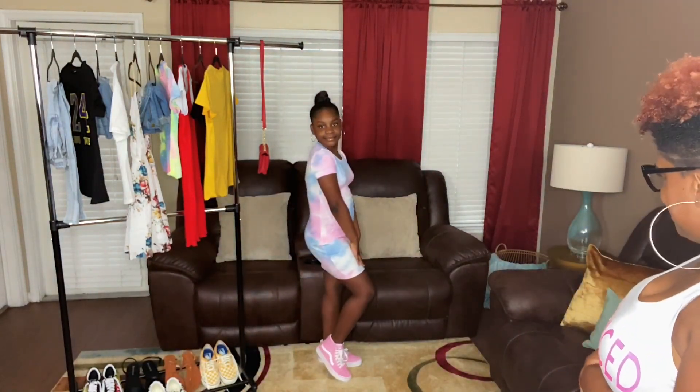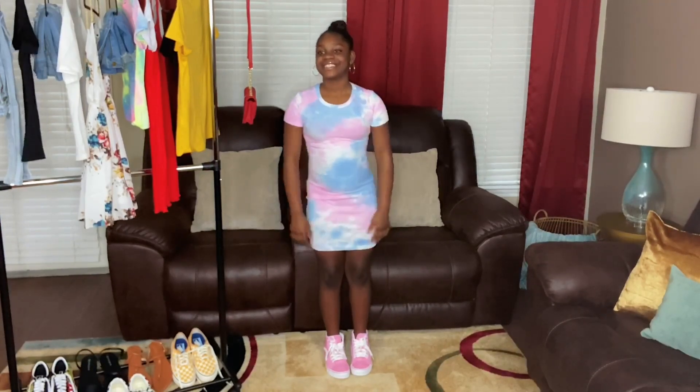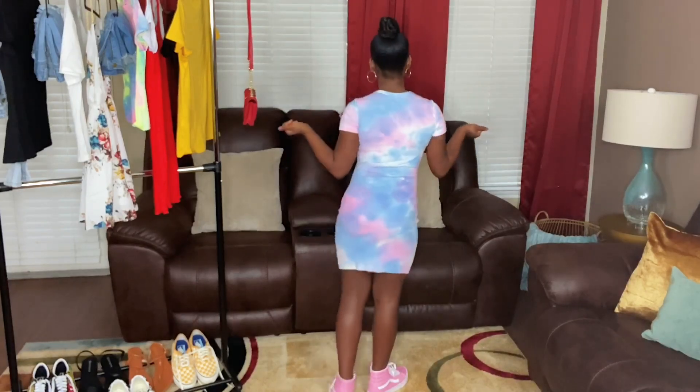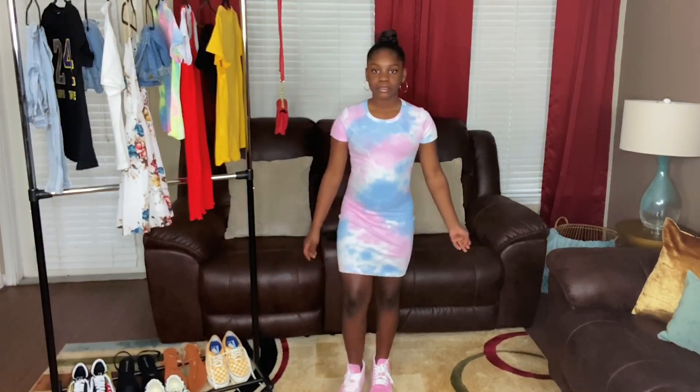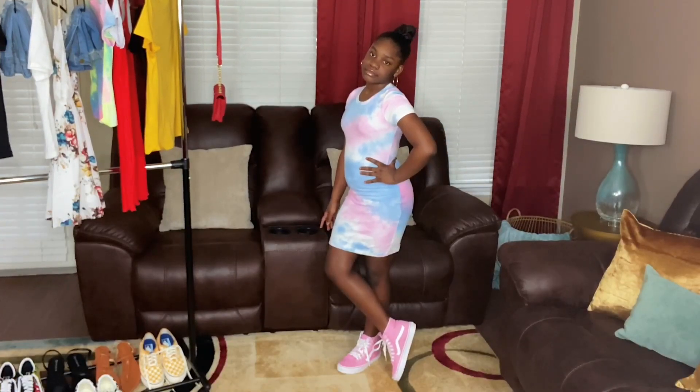On to outfit number three. I'm kind of on the fence about it — she loves it, of course — but I think it's a little fitted. It's cute, but it's a little short; it doesn't quite reach her knees, and it's a little fitted. Overall it's a cute little dress, and she's rocking it with her cute pink Vans — the same pair from the last outfit. This dress is an extra small. Let me know what y'all really think!